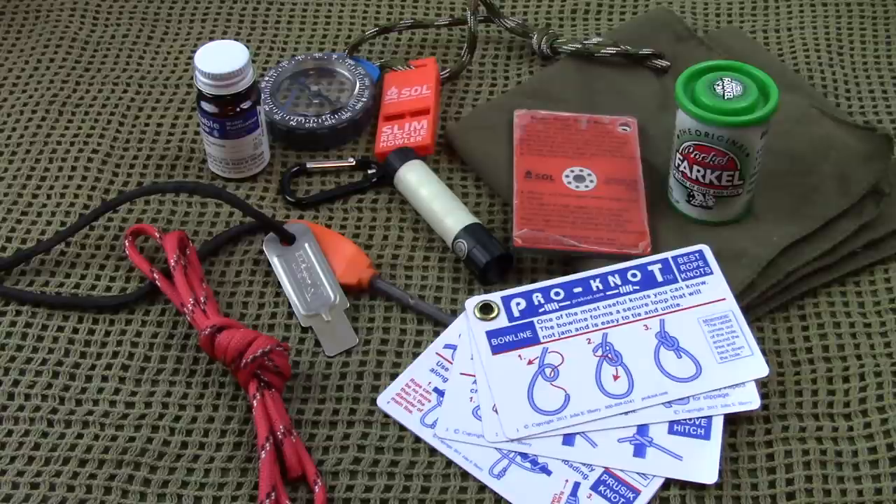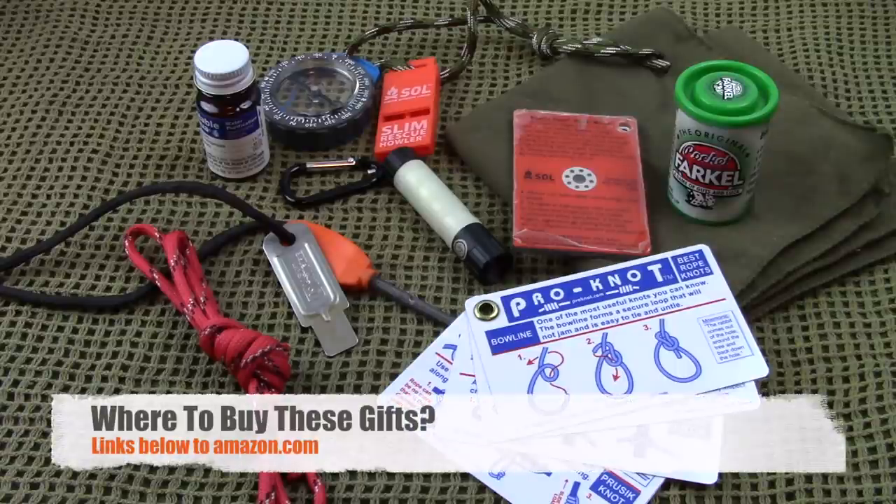Throughout this video I'll be talking about prices and showing you the items we have here on the table and why I like them. In the description below we're going to have links for all of these over to Amazon. If there's a particular item you like, just go to the description, click that link, it'll take you over to Amazon. If you use that link to purchase the items you see here or any other item, that helps support the channel and keep us going as a viewer-supported channel. I appreciate you guys using those links.